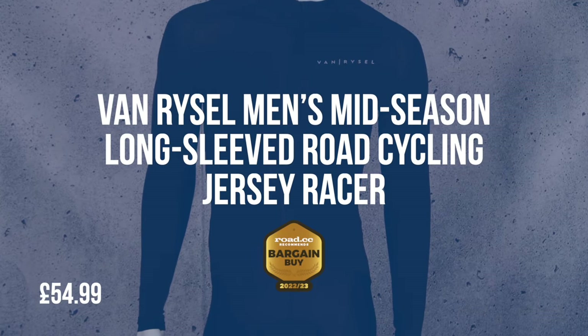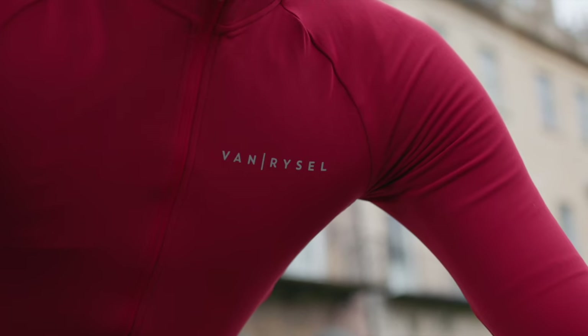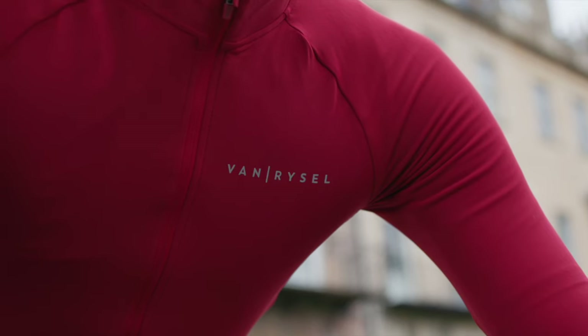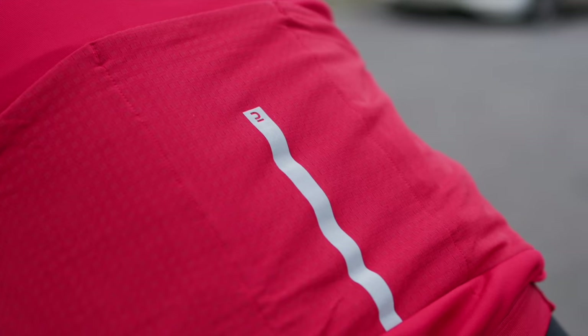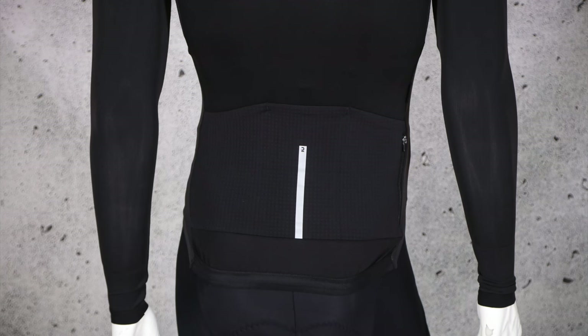Our Bargain Buy award goes to the Van Riesel Men's Mid-Season Long Sleeved Road Cycling Jersey Racer. It's a top choice for autumn and spring use, and even winter if layered with other clothing. If you can carry off the slim fit, it's well made and well detailed, while the stunning price means it's well deserving of our Bargain Buy award. This jersey is at its best when it's a bit too cool for a short-sleeved summer top but too warm for a full-on winter jersey. We'd say it's ideal from temperatures in the high single figures Celsius to the mid-teens, though pairing with a base layer and/or a gilet will extend its usability when temperatures dip a little lower.